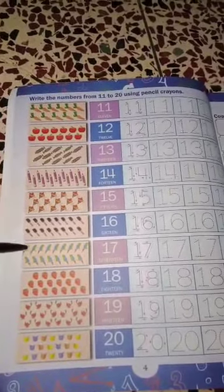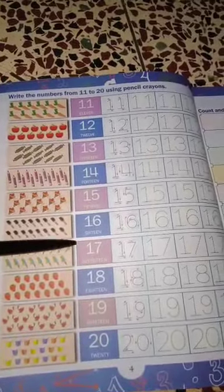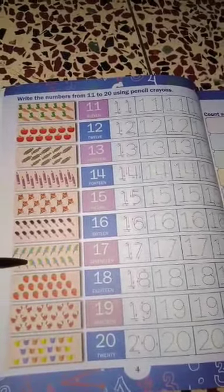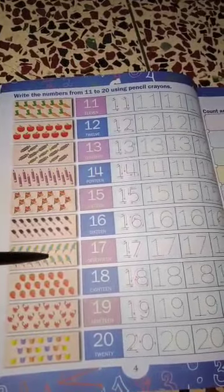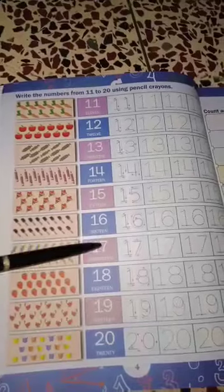17. 1, 2, 3, 4, 5, 6, 7, 8, 9, 10, 11, 12, 13, 14, 15, 16, 17. Then you write 17.